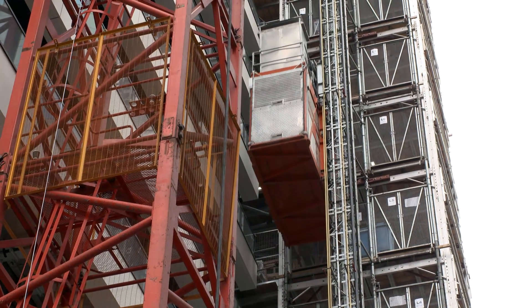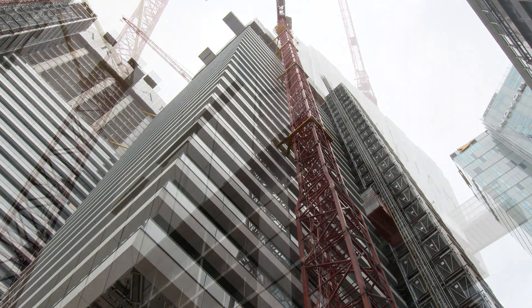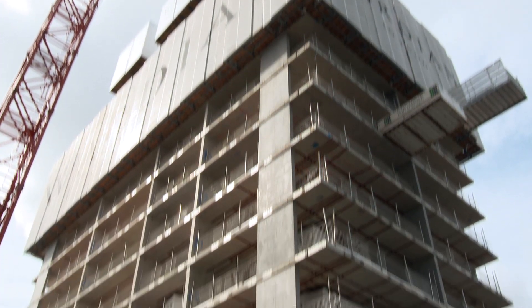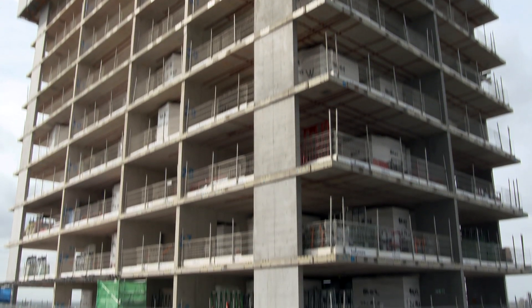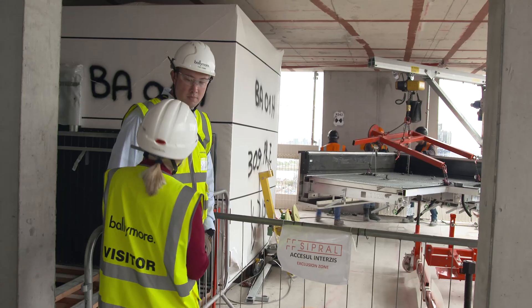Two slender towers under construction, designed to punctuate London's eastern skyline. Exceptional design and construction, a hallmark of the city's building boom. The Wardian is Ballymore's Gibbs Burke.